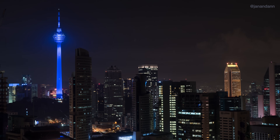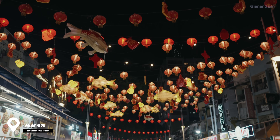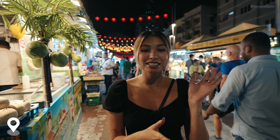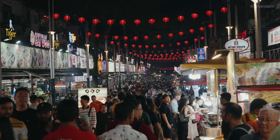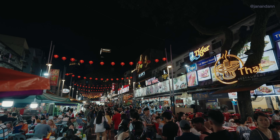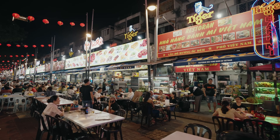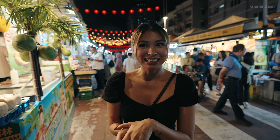We are now here at Jalan Alor. As mentioned, this is another very popular street market here in Kuala Lumpur. As you can see behind me, it is very chaotic and very energetic here, just like Chinatown. They're known for having a lot of food stalls and food vendors, so we came with a big appetite and we're ready to eat.